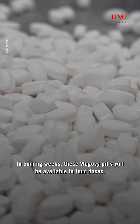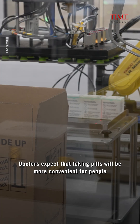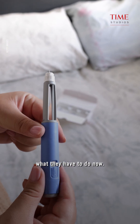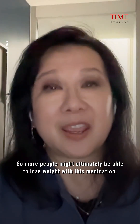In coming weeks, these Wegovy pills will be available in four doses. Doctors expect that taking pills will be more convenient for people compared to injecting themselves with the drug, which is what they have to do now. So more people might ultimately be able to lose weight with this medication.